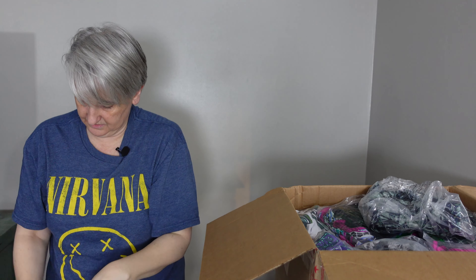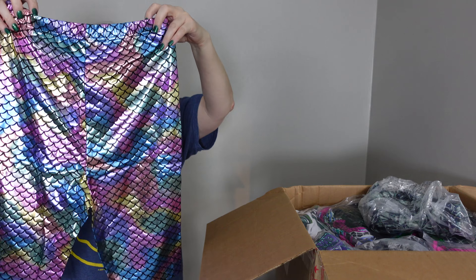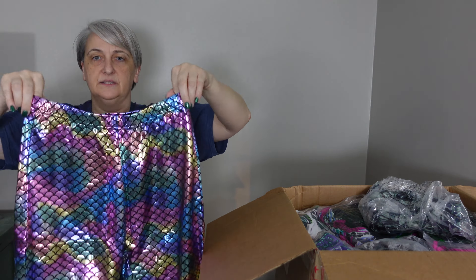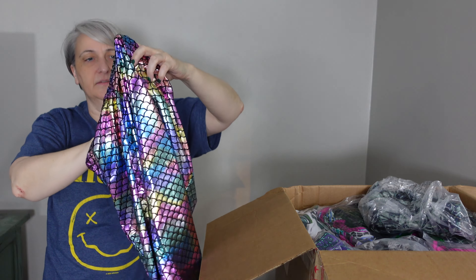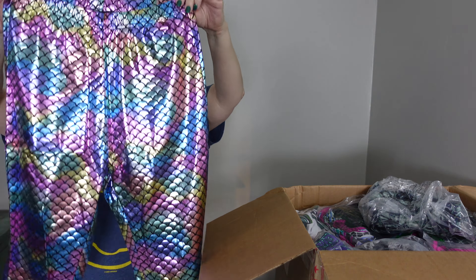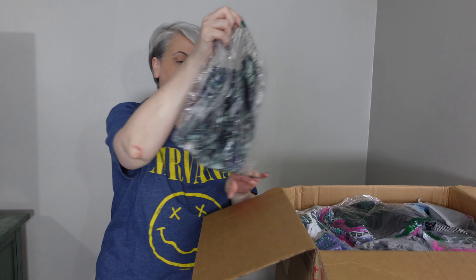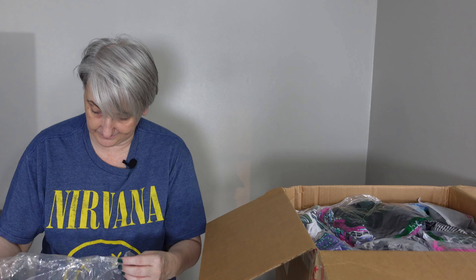And this looks like it's more like a cover-up, because it's kind of see-through on part of it and there's no lining in it.